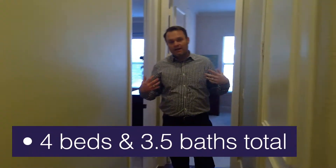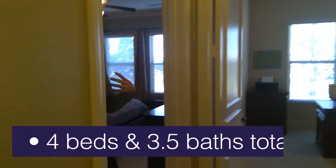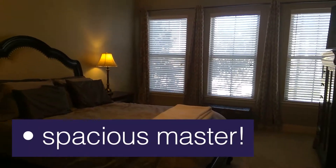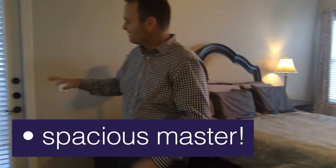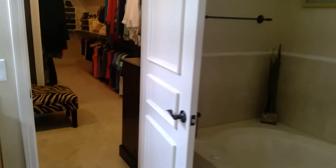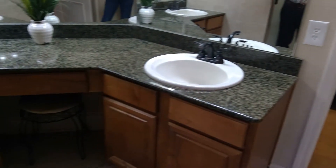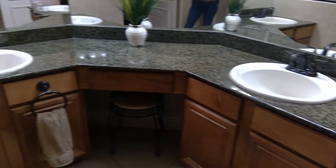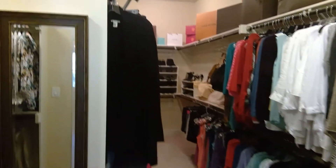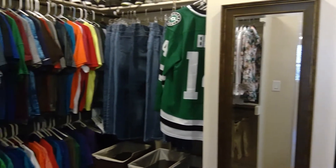On this side of the condo, we have two different bedrooms. This is the master bedroom right here — large, spacious, with great windows. It also has its own private balcony. Coming into the master bathroom, it has a shower and a beautiful tub, his and her sinks. And check out that giant master closet — a ton of space, great storage for shoes and clothes.